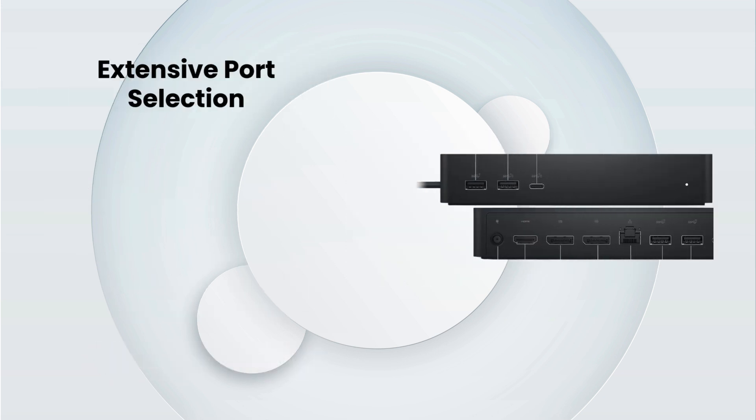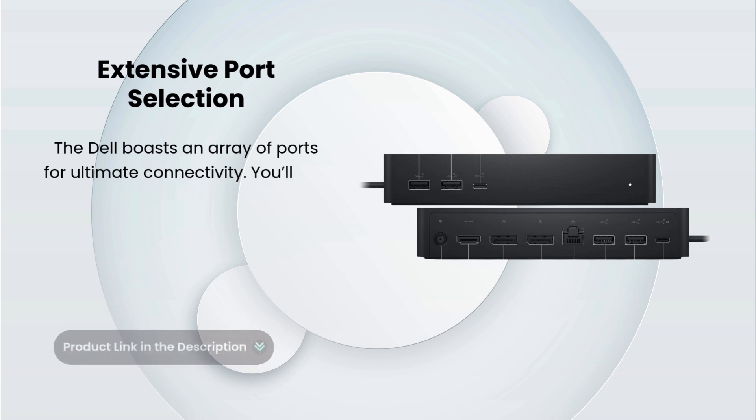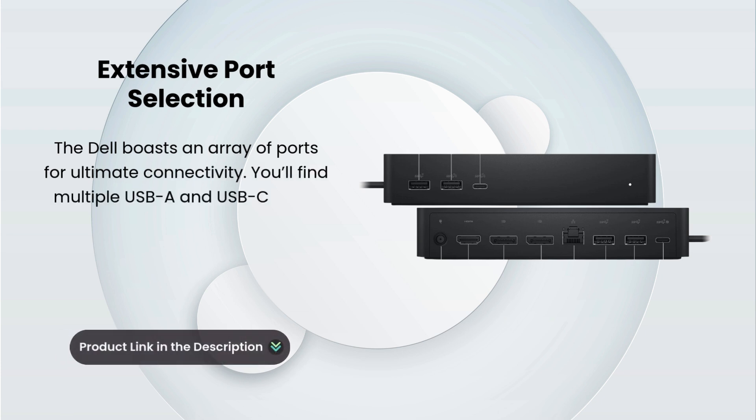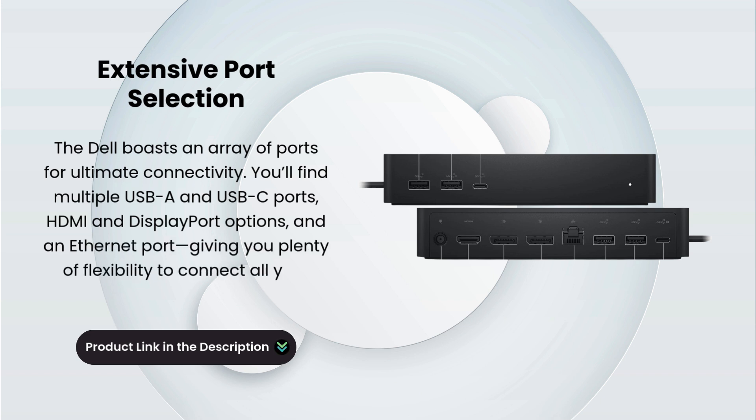Extensive Port Selection. The Dell UD22 boasts an array of ports for ultimate connectivity. You'll find multiple USB-A and USB-C ports, HDMI and DisplayPort options, and an Ethernet port, giving you plenty of flexibility to connect all your essential devices.